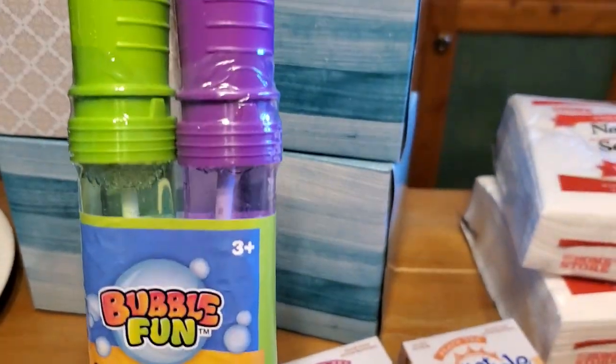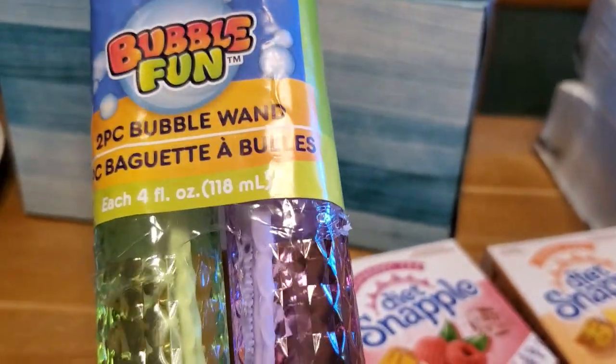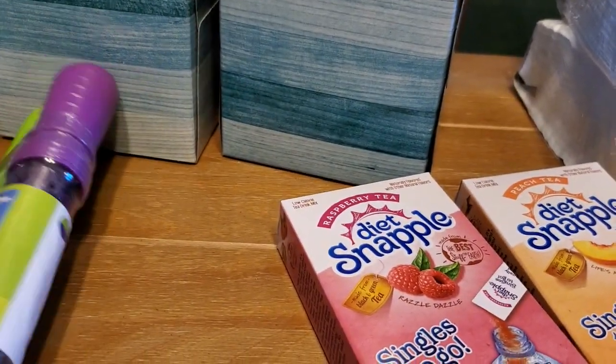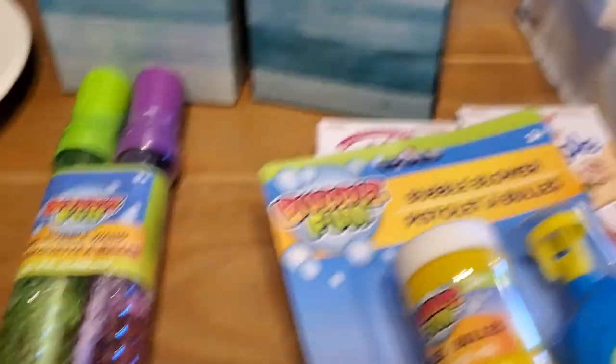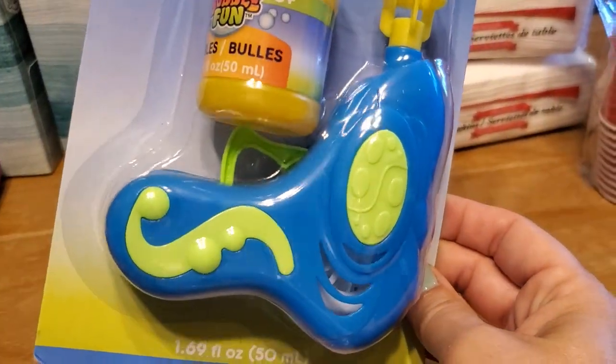And then I grabbed these bubbles for my son. He's too little for bubbles, but I think he would enjoy watching them. I've been wanting to buy some on Amazon and stuff and they're really expensive, so I just grabbed these. It's two of the wands for one dollar. And then I grabbed this bubble blower — this was just a dollar.